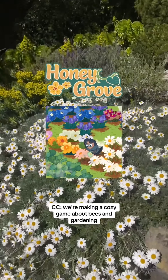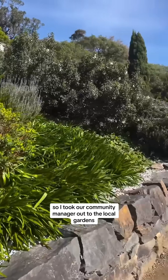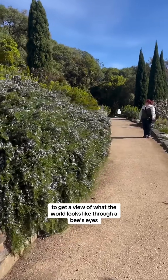We're making a cozy game about bees and gardening, so I took our community manager out to the local gardens to get a view of what the world looks like through a bee's eyes.